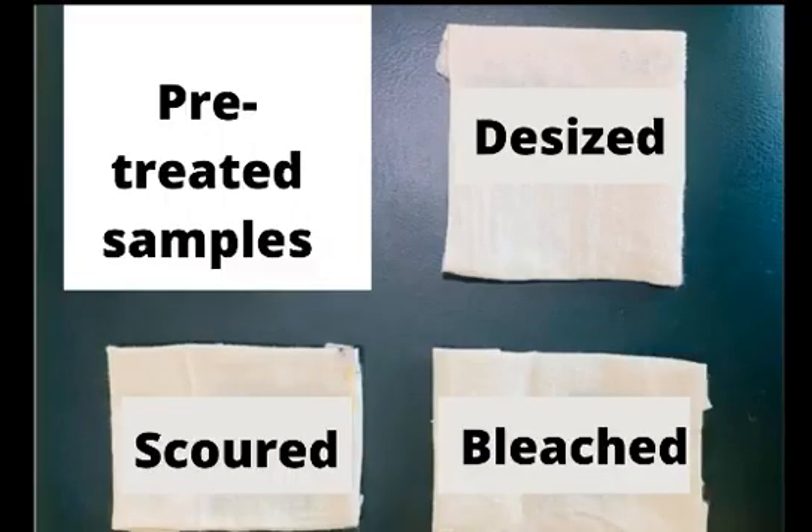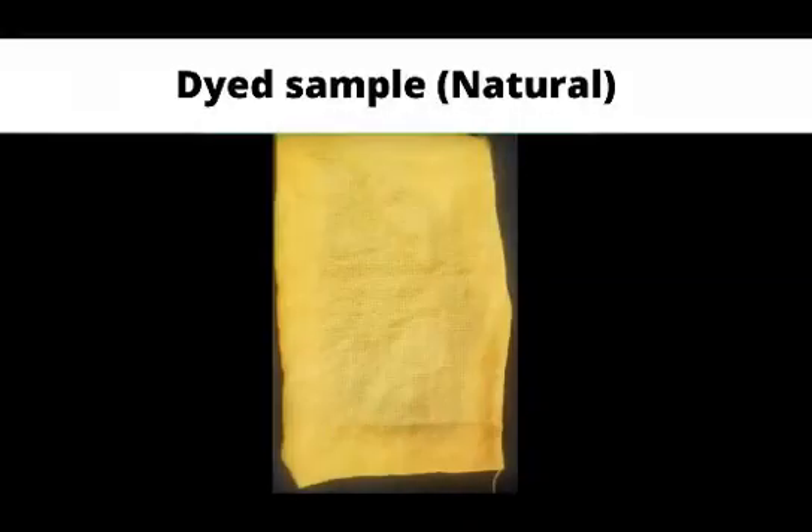These are the pretreated samples, and this is the naturally dyed sample.